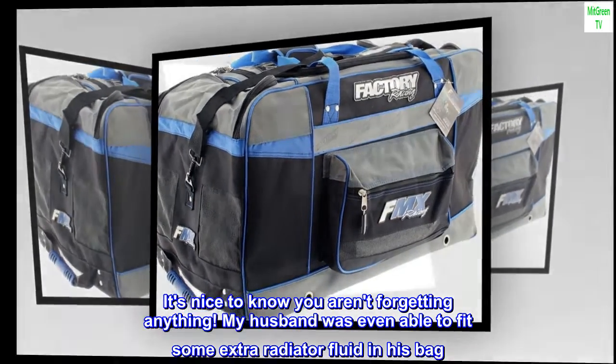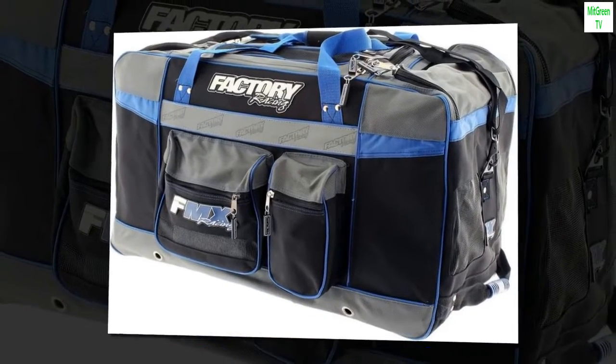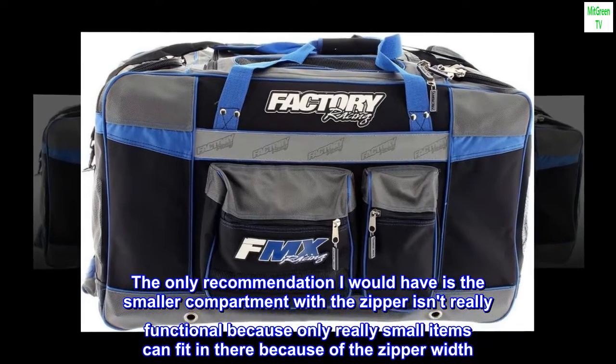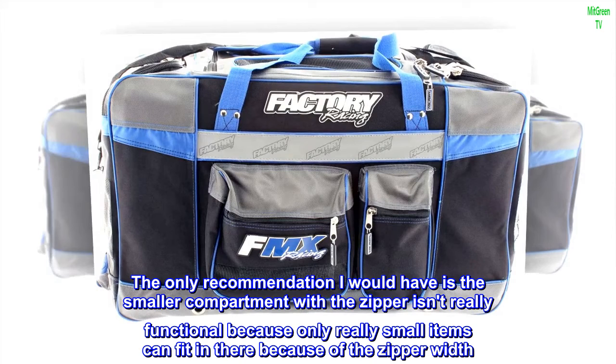My husband was even able to fit some extra radiator fluid in his bag. The only recommendation I would have is that the smaller compartment with the zipper isn't really functional, because only really small items can fit in there because of the zipper width.